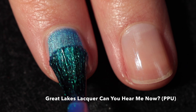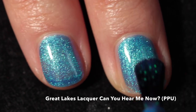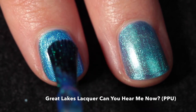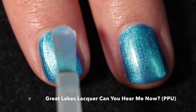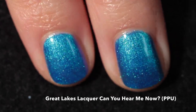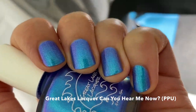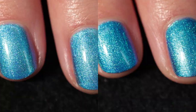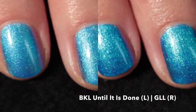Next up we have Great Lakes Lacquer 'Can You Hear Me Now,' described as a cobalt jelly with strong turquoise-to-purple multi-chrome aurora foil shimmer. It has a really beautiful finish and nice formula — completely opaque in just two coats. I'd recommend a nice glossy top coat to make it shine, though it also looks great with a matte top coat. The shimmer is very strong and intense and obvious on the nail in all sorts of lighting.